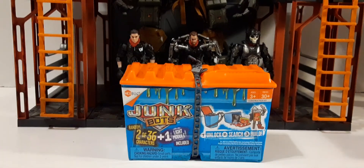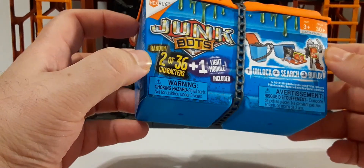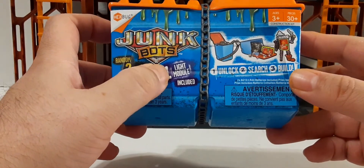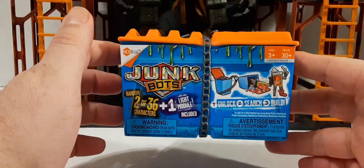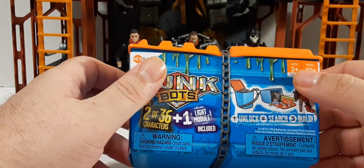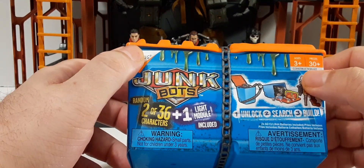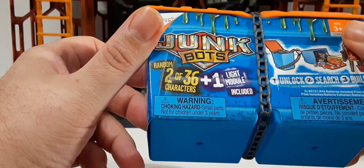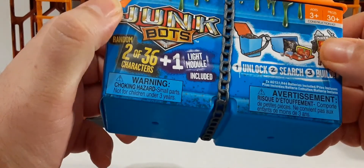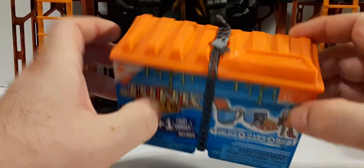So I took the plastic wrap off. On the packaging front it says Junk Bots — random pieces in these things, like buying dumpsters. Two of 36 characters, plus you get one light module, which is pretty cool. You can make some kind of custom for your displays — some kind of light module for your mechs, robots, or vehicles. Warning: small parts, not for children three and under. Thirty-plus pieces.